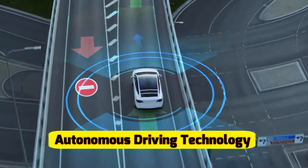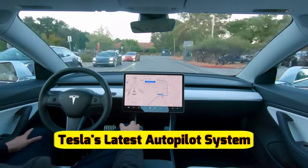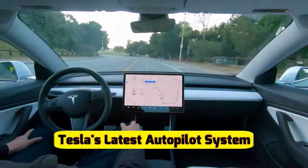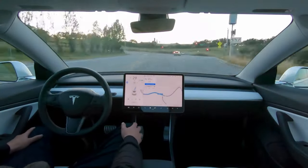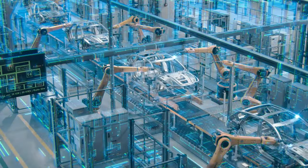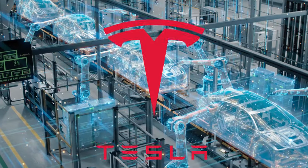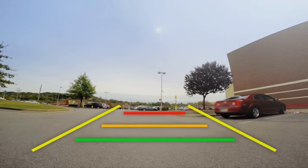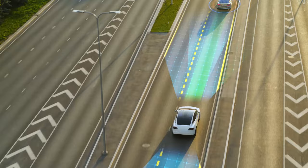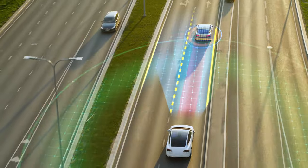Autonomous driving technology is a central focus for Tesla, and the Cybertruck is no exception. Franz von Holzhausen revealed that the Cybertruck will come equipped with Tesla's latest autopilot system, offering advanced driver assistance features and the promise of full self-driving capability in the future. Tesla's approach stands out due to its extensive use of data and machine learning. The company's vast fleet of vehicles equipped with sensors and cameras continuously collects data, allowing Tesla to refine and improve its autonomous driving algorithms at an unprecedented pace.